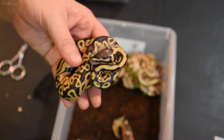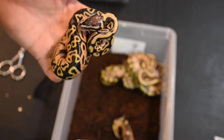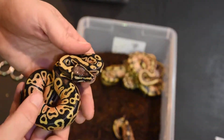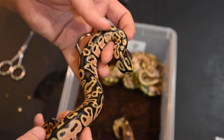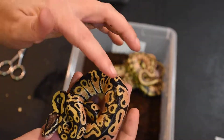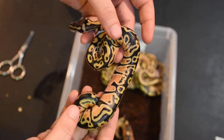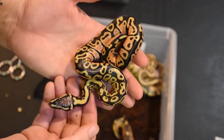Right here I believe we have a pastel. Now, this could be a firefly, but I'll show you the others and explain why I think this is just a pastel — although it is a really nice looking pastel. You can see the nice blushed head and the yellow coloration. It's a good looking snake with a really cool pattern. You might almost think it has leopard in it with that patterning, but no leopard. I believe this one is the female.